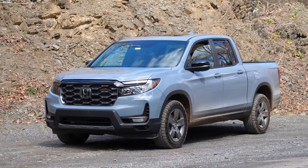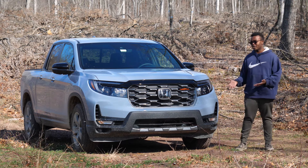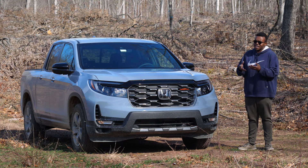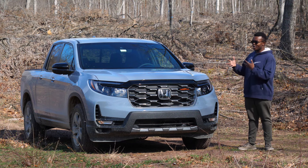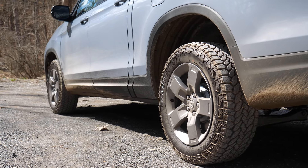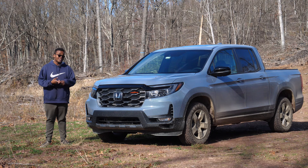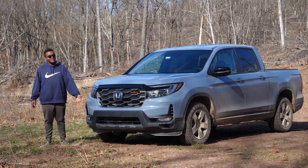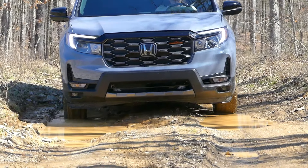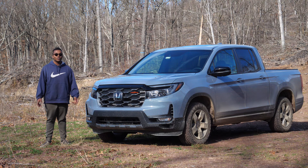This is a 2024 Ridgeline Trail Sport, which is a new trim for the Ridgeline. Honda says it's the most off-road capable Ridgeline to date. The MSRP is just about $46,000, and it's painted in Honda's Sonic Gray Pearl. What comes on a Ridgeline Trail Sport: you get all-terrain tires — General Grabber all-terrain tires — a skid plate that protects the oil pan, though it does sit a little bit low. Honda also says the suspension has been optimized for off-road performance, with changes to the sway bar and spring rates.